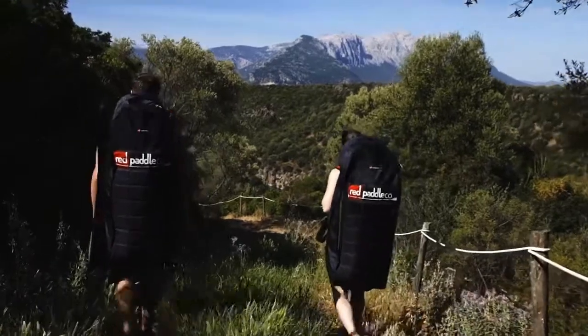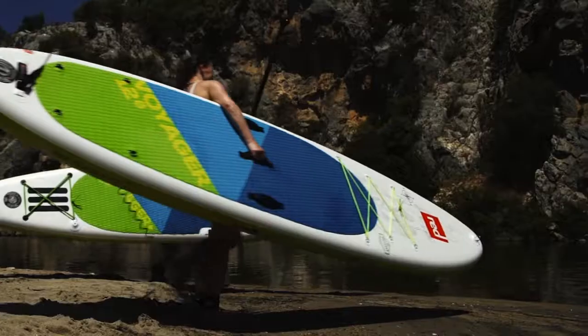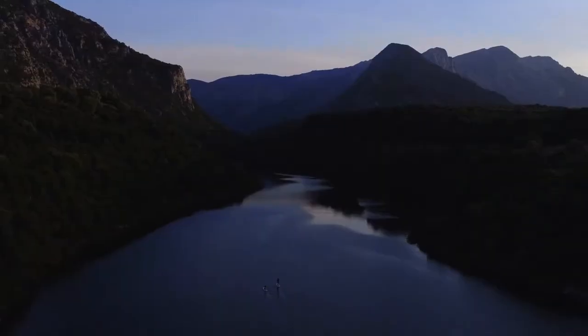Paddling is all about exploring and getting closer to nature. With our specially designed Red Paddle Co. Voyager boards, you can go even further into the wild.